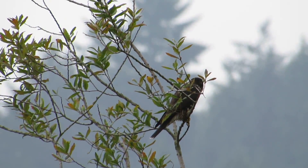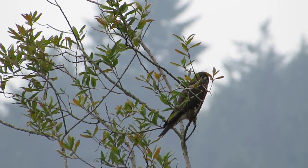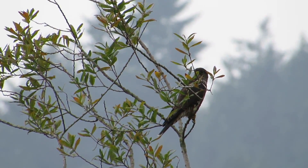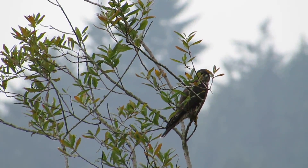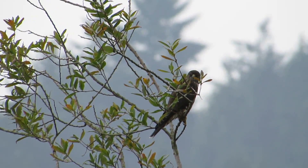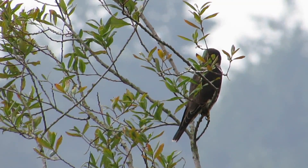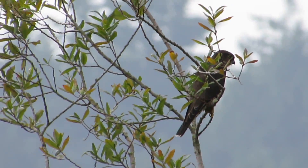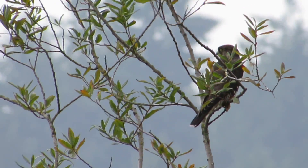He has a little kestrel friend, for some reason, hanging around with him — we find that quite interesting. Normally we know there's a pair of Merlins here and a pair of Kestrels, so they probably know each other because both territories overlap and they're getting along just fine. He's keeping a sharp eye out — a lot of prey around. Definitely on the hunt. He's hunting the flickers, and any other bird that moves.